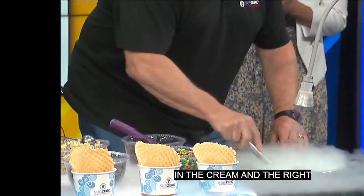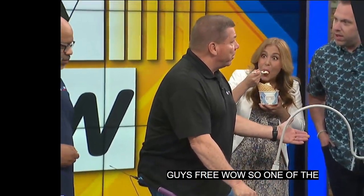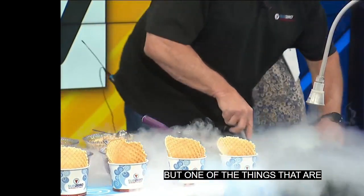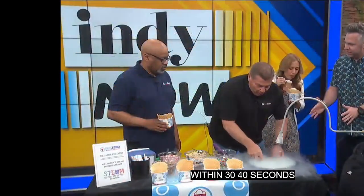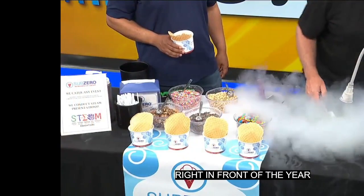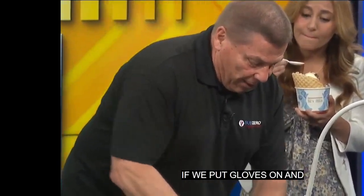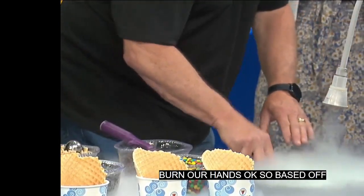One of the cool things, Ryan, is we can make ice cream anyplace — we can go to the beach and make ice cream. Within 30 to 40 seconds, we've got your favorite ice cream treat made right in front of you. I'm surprised you're not wearing gloves for this. If we put gloves on and liquid nitrogen got down in there, it would probably burn our hands. By teaching our team the right way to make ice cream, we've never had a mishap.